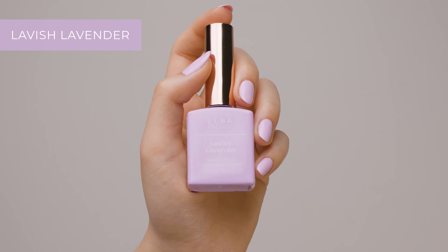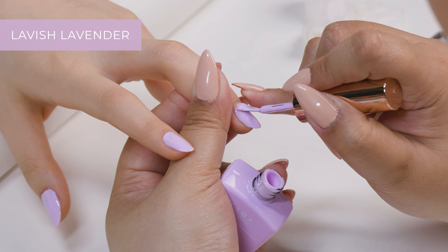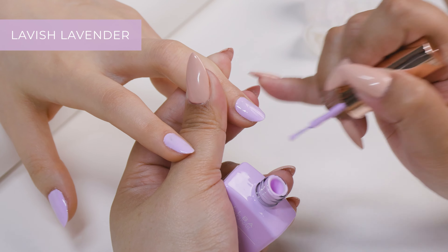And Lavish Lavender is perfect for those who want to join the spring mood, with this beautiful lavender shade that fits perfectly to the season.